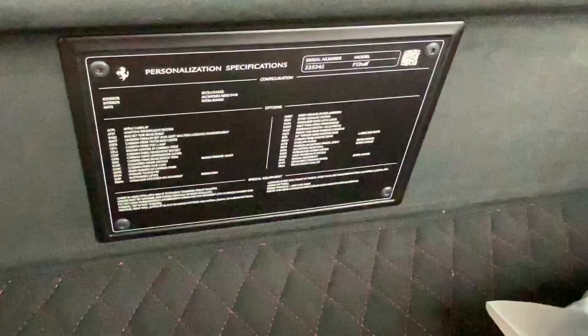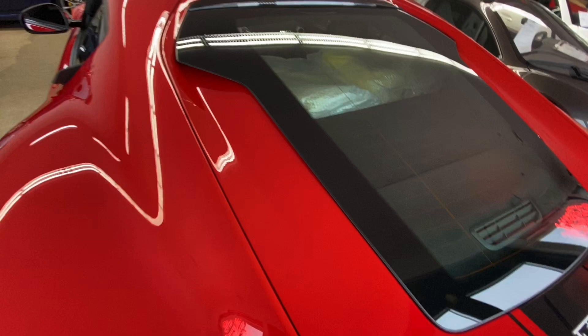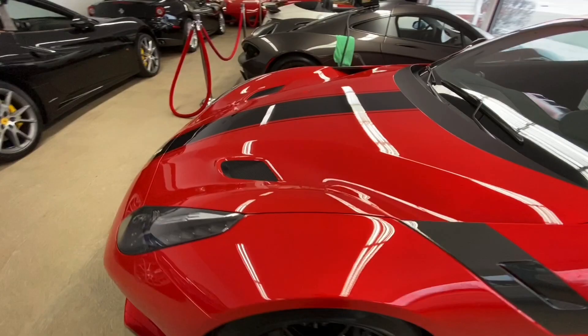The previous owner went just crazy with it, which good on them for that. It's just a remarkable car. We get F12s in on occasion, but they're usually not specced quite to this level. It is very impressive.